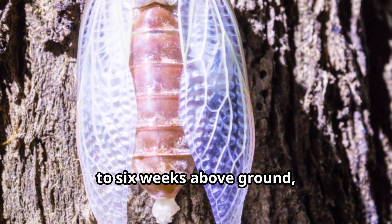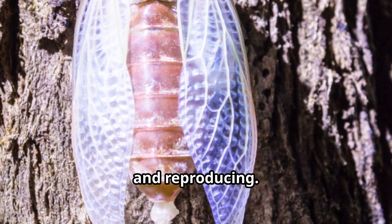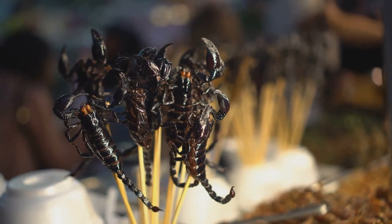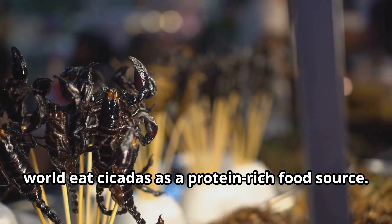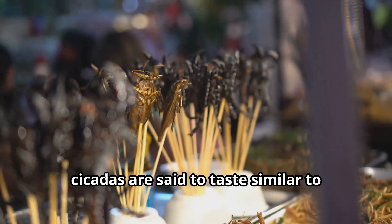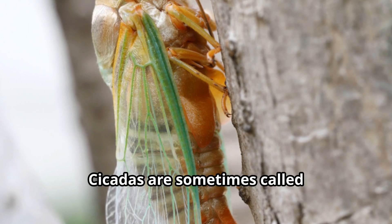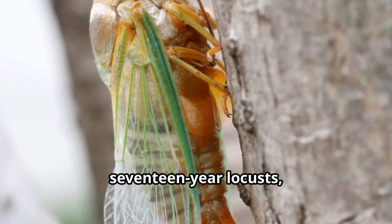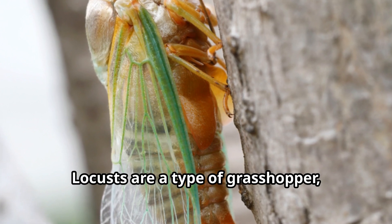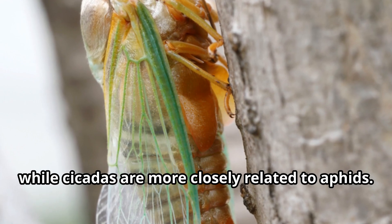Adult cicadas only live for about 4 to 6 weeks above ground, focusing almost entirely on finding mates and reproducing. Some people in various parts of the world eat cicadas as a protein-rich food source — when cooked, cicadas are said to taste similar to shrimp or almonds. Cicadas are sometimes called 17-year locusts, but they're not locusts at all; locusts are a type of grasshopper, while cicadas are more closely related to aphids.